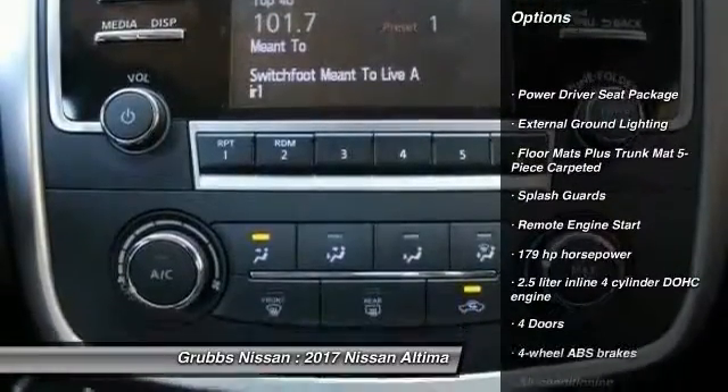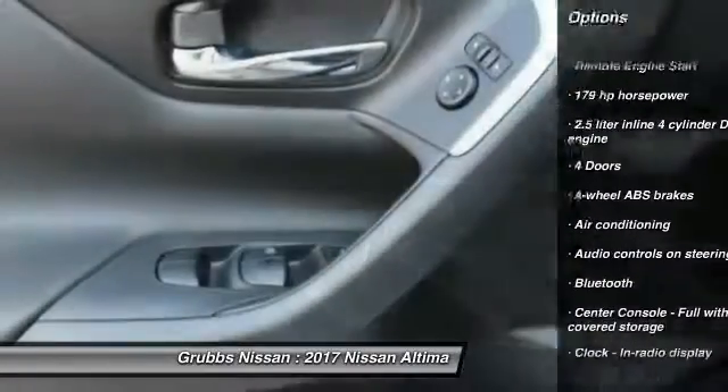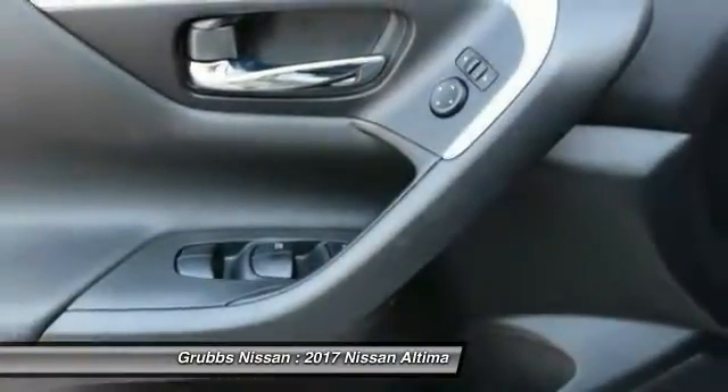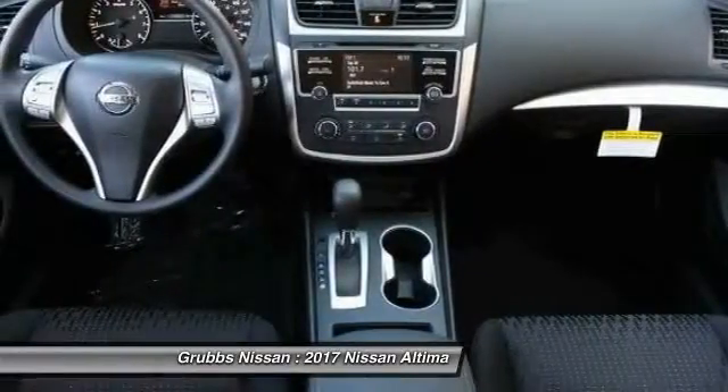Stability control, remote engine start, traction control, air conditioning, Bluetooth, passenger airbag, front-wheel drive, cruise control, tilt and telescopic steering wheel, and power windows. Is love at first sight really possible? Let us know when you stop in.